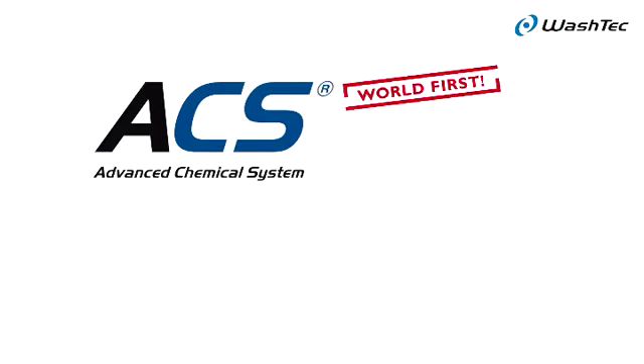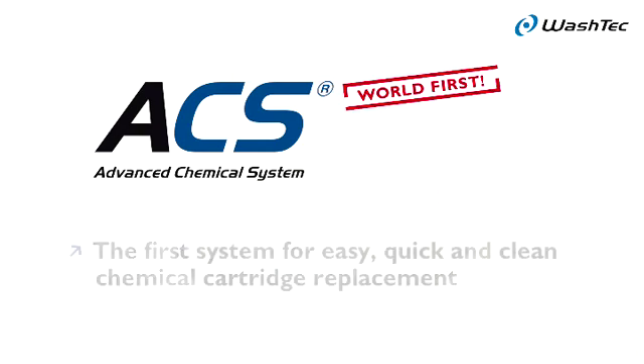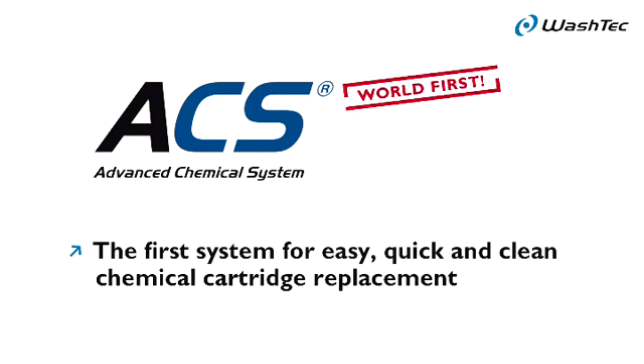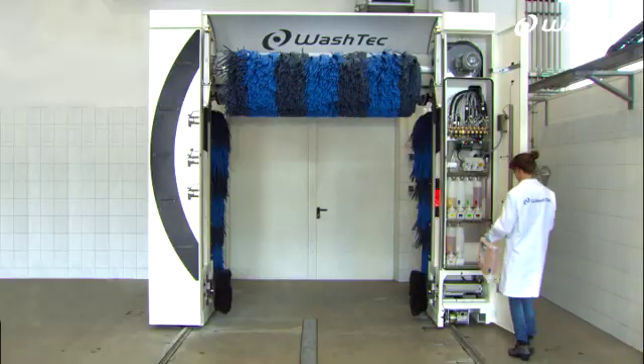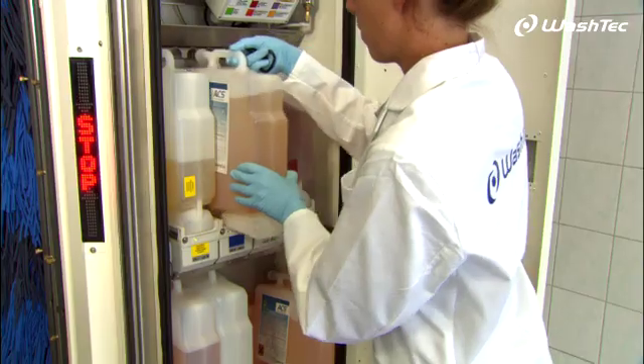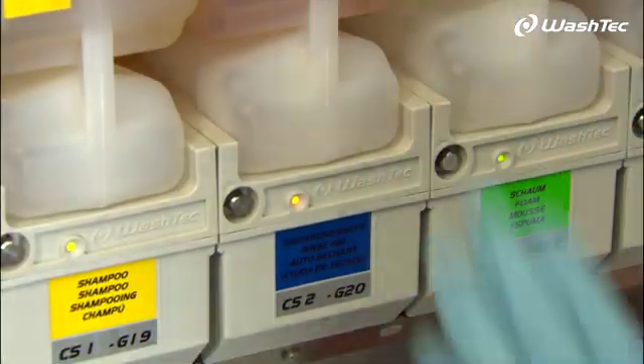World First. ACS, Advanced Chemical System — the first system for easy, quick, and clean chemical cartridge replacement. The Advanced Chemical System from Washtec now makes the refilling of cleaning agents uncomplicated by simply replacing chemical cartridges.